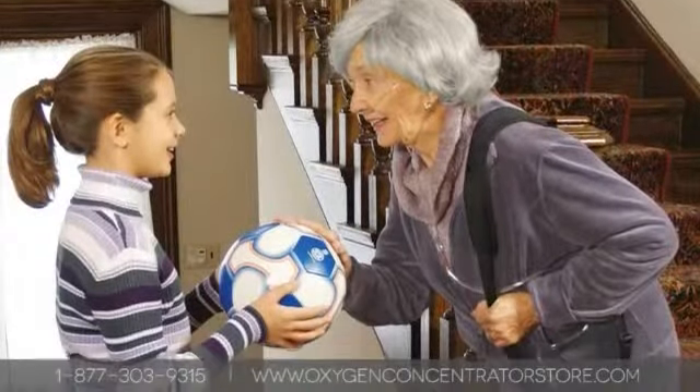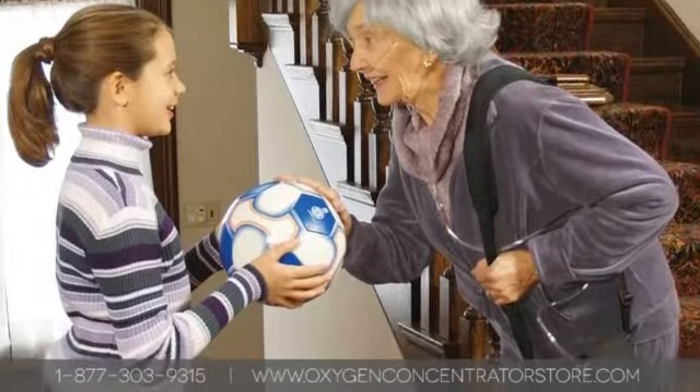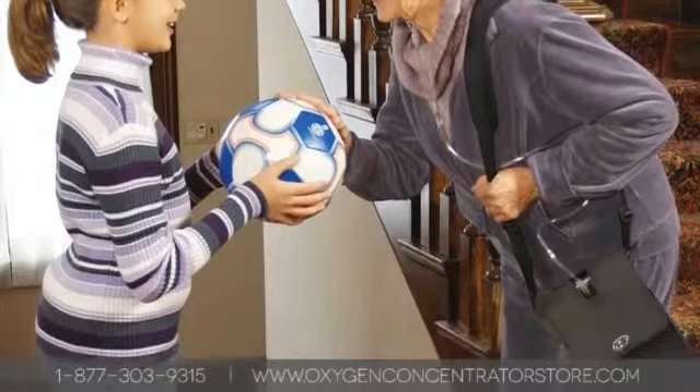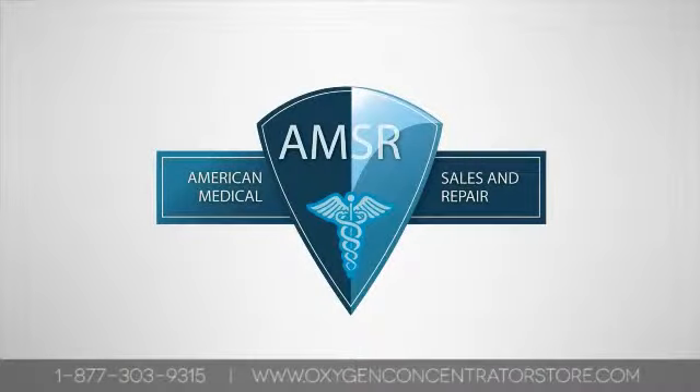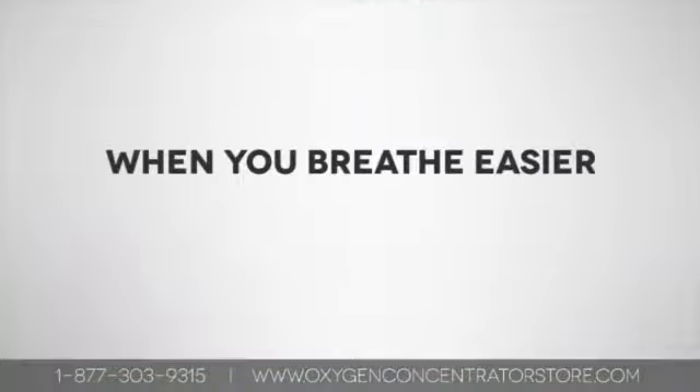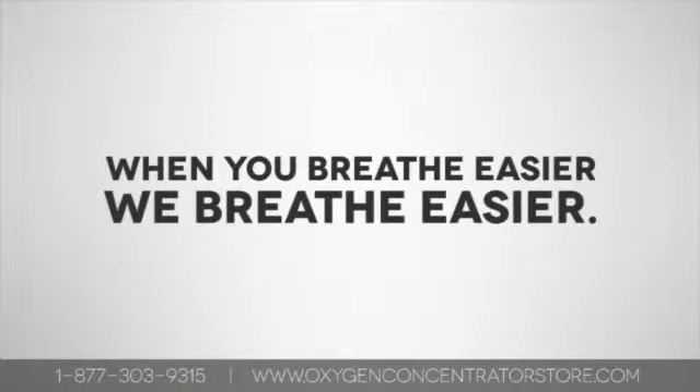Our 5 liters per minute compact oxygen concentrators combine low power consumption with quiet operation to help you meet your oxygen therapy needs. Please contact us regarding any questions you have about buying an Airsep product. When you breathe easier, we breathe easier.